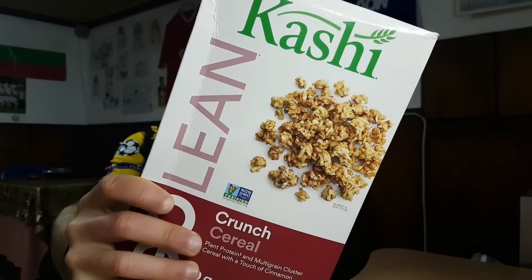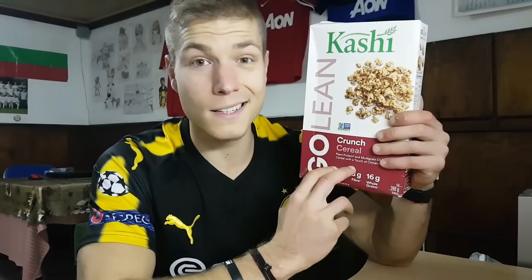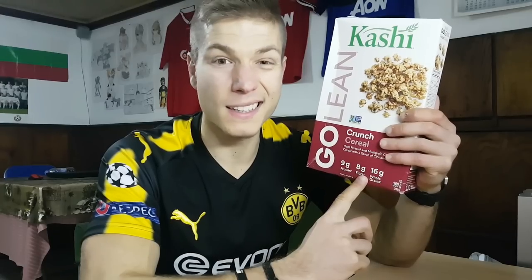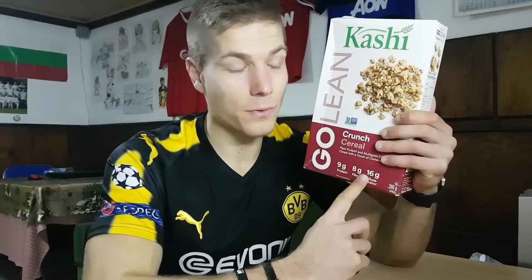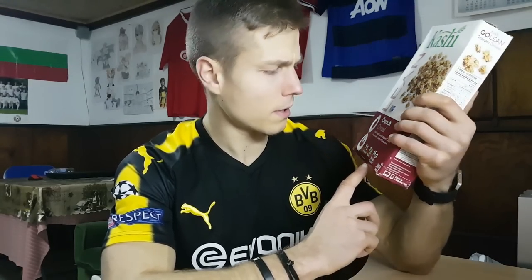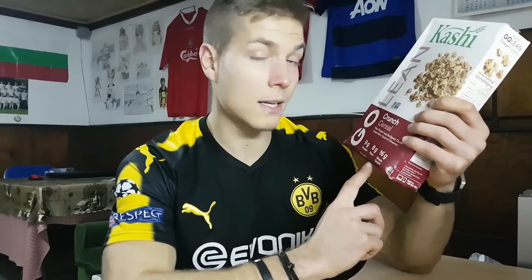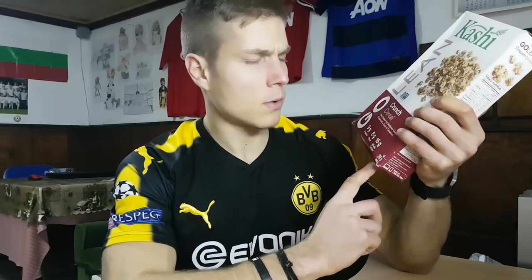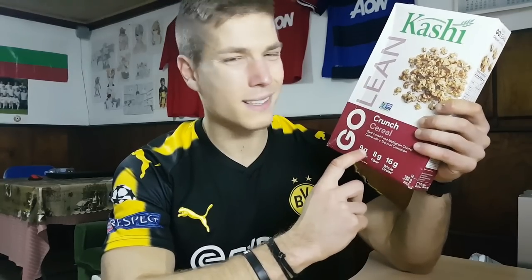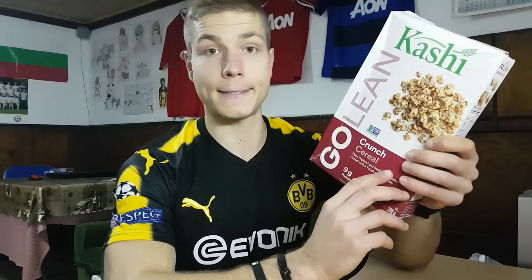What about Kashi Go Lean Crunch cereal? We need to try some healthier cereals and this one is one of the healthiest you can get. The original Kashi Go Lean is healthier but I've heard it tastes like cardboard. This one I've heard really good reviews on. It has 8 grams of fiber per serving — 52-gram serving — and 9 grams of protein, though I think that includes the milk.